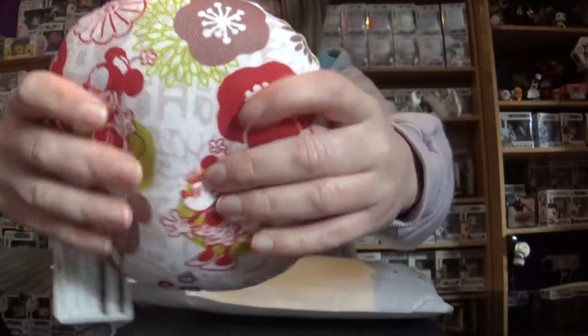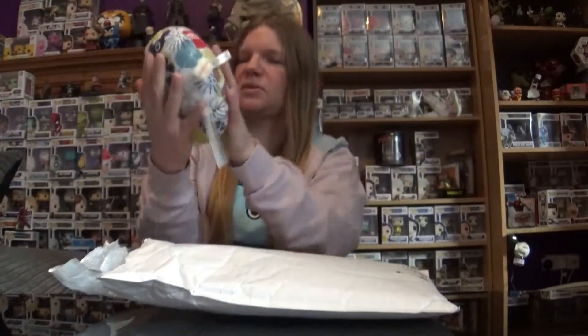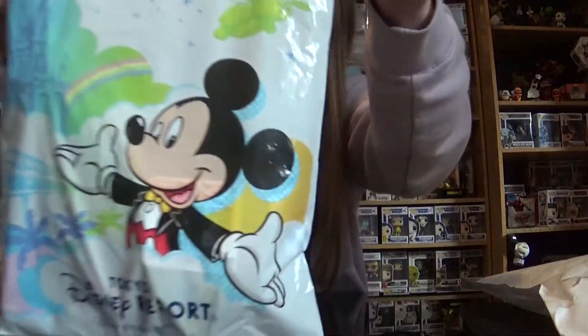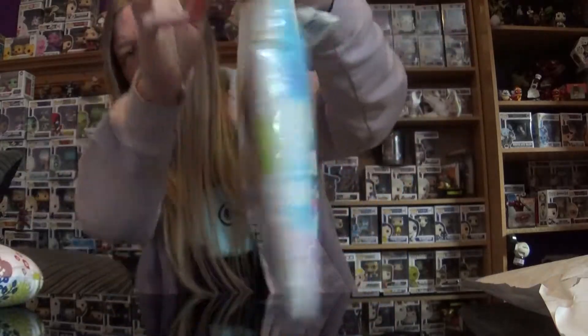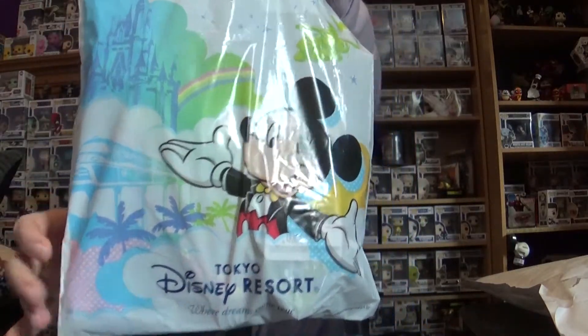It's just like a little squidgy cushion and it's got like the hats that you can buy over at Disneyland. That's really sweet. I like that. I don't know what I'll use it for but I like the pattern and it's really soft and squishy. They all come in different kind of bags depending on if there's a special event going on. This is just your typical Tokyo Disney Resort bag where you have Mickey on one side, Minnie on the other, and it's got a few of the rides on it.